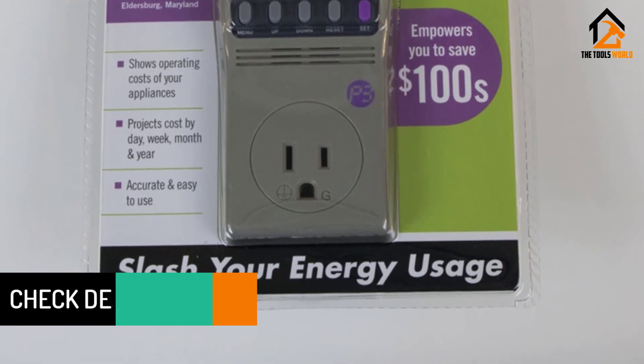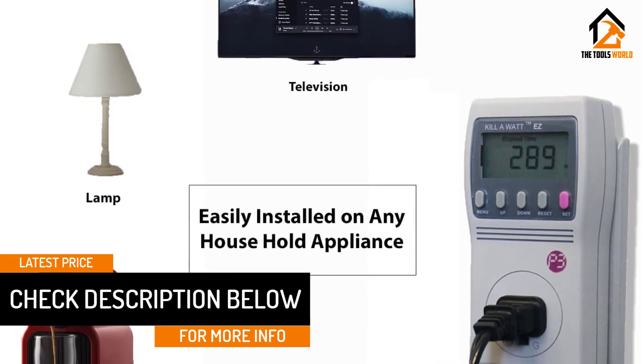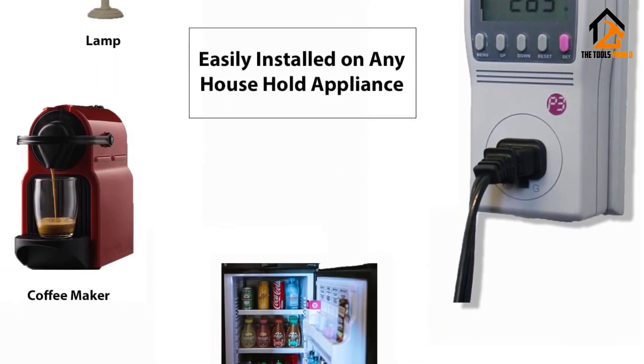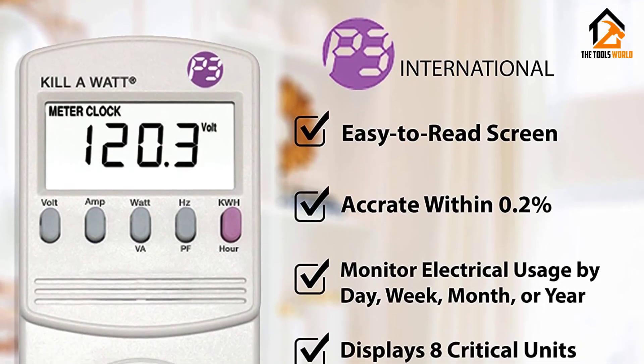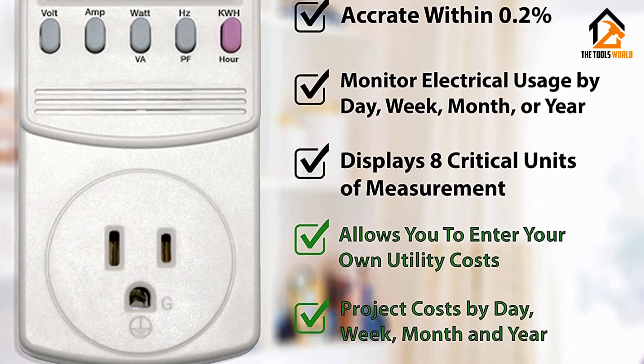The LED display has 8 major measurement units to conduct a complete examination of your power consumption. Also, the panel is made non-reflective to be easily read from any angle without having to come too close to the device. Designed for multiple uses, this power usage meter doesn't mind constant current input changes, which results in longevity.